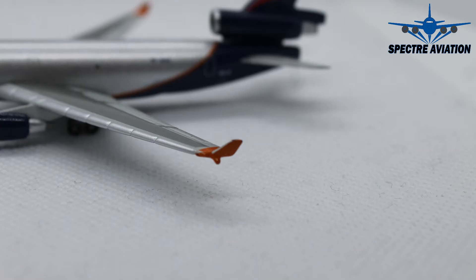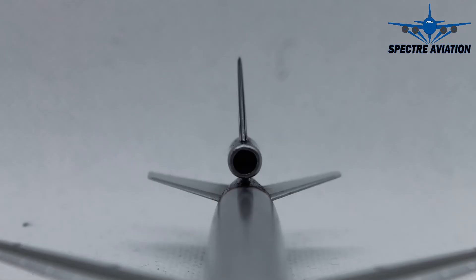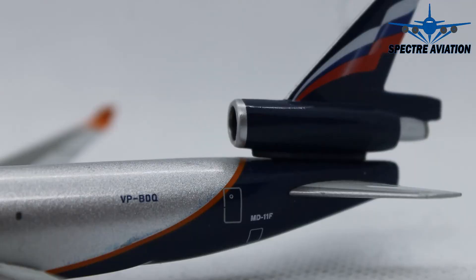Moving on to the rear, we can see on the vertical stabilizer the Aeroflot branding, which is a stylized version of the Russian flag. Then we have engine number two of the aircraft inside the tail, and when we look into this engine we can see the engine fan blades. On the fuselage we can also see the full registration code of the aircraft and the aircraft type specifications right behind the door.